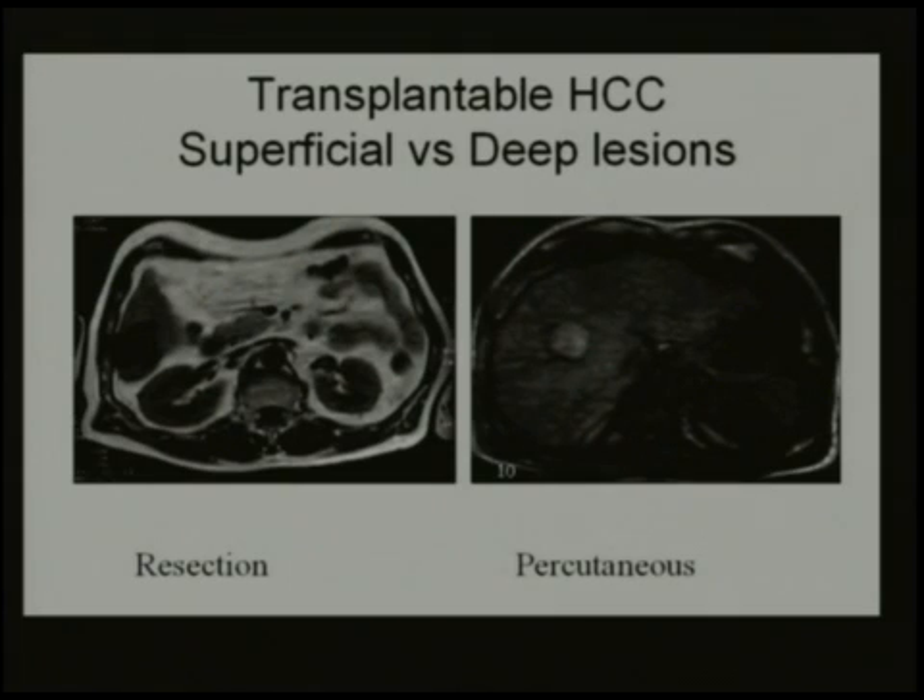I don't think resection versus ablation are really competitive — I think they're more complementary. For superficial tumors, ablation is not a good candidate because of the seeding problem and you won't get a good ablation, but it's easy to resect. Whereas for a tumor you wouldn't resect by extended hepatectomy, if you have enough liver around you, a nice attempt at RFA is appropriate. So we can use both.